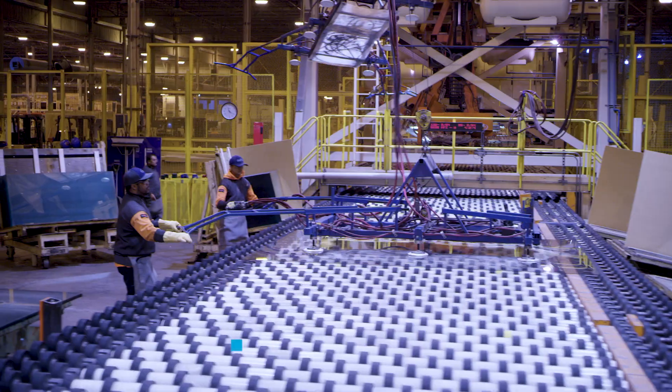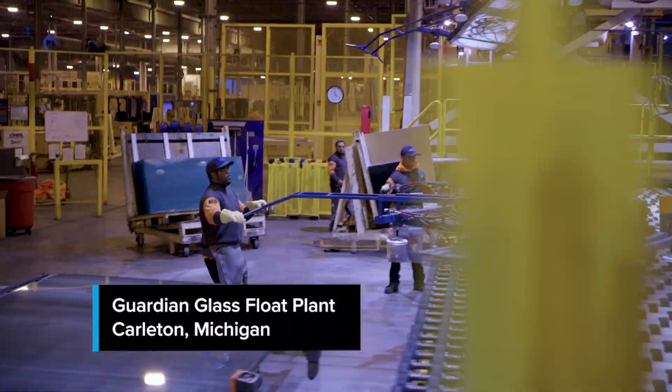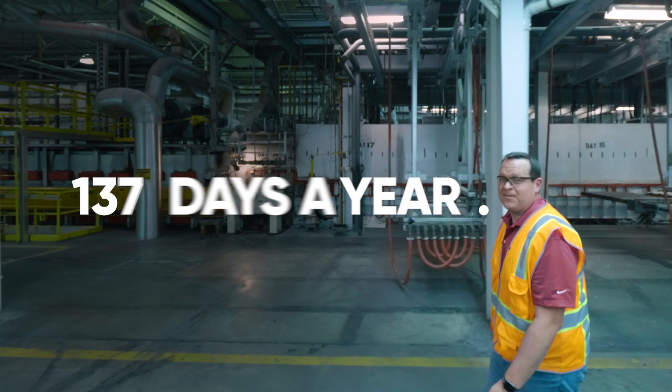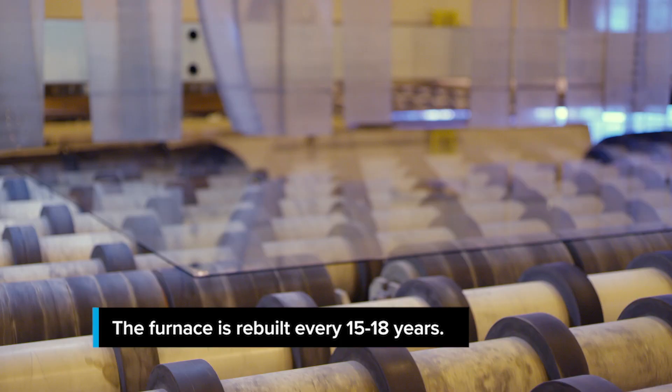Welcome to the Float Plant. We're here at Koch's Guardian Glass Plant in Carleton, Michigan. We run this plant 24 hours a day, seven days a week, 365 days a year for up to 15 years at a time.